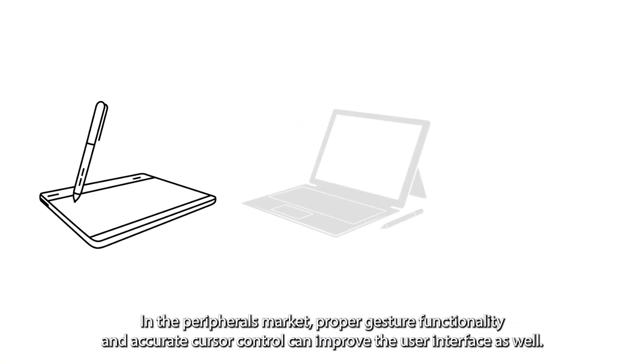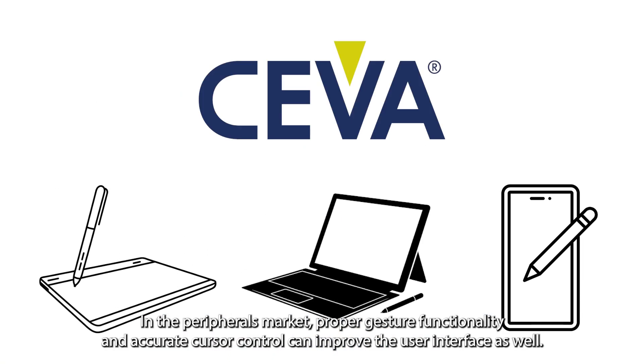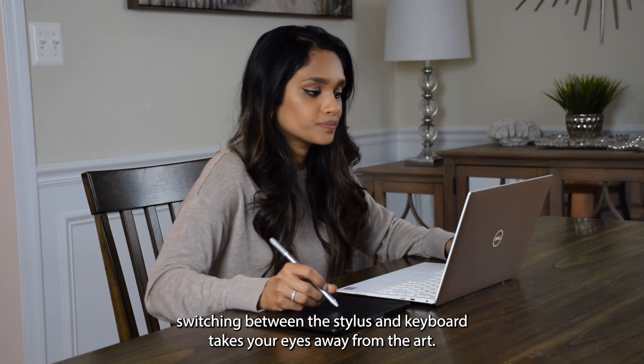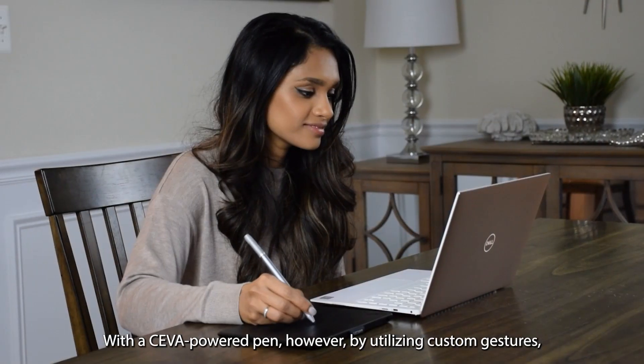In the peripherals market, proper gesture functionality and accurate cursor control can improve the user interface as well. When drawing or editing photos on your computer, switching between the stylus and keyboard takes your eyes away from the art.